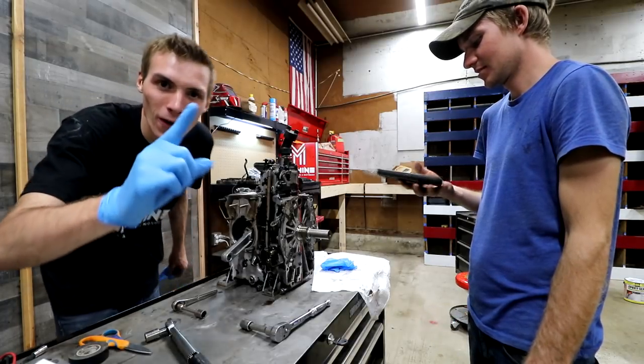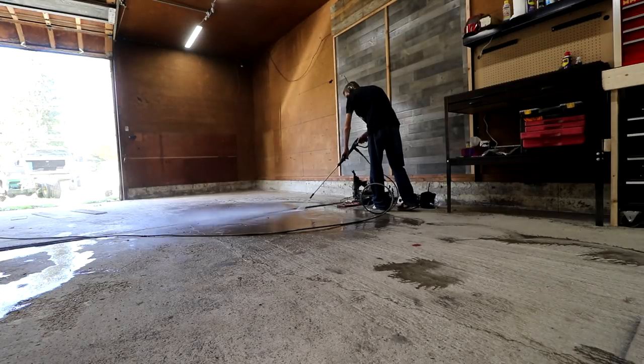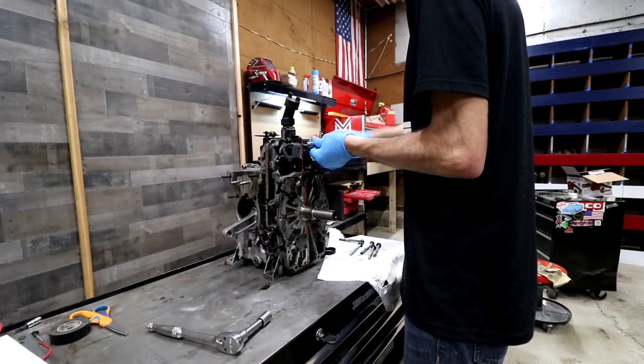Gator engine build part one. What is up my machines? I hope you guys are enjoying your day. I hope you're feeling froggy fresh, I hope life is moving like a well-oiled machine, and if it's not, well tune in — let's have a little bit of fun today, shall we?